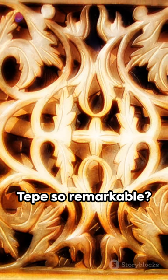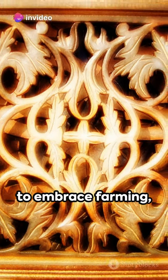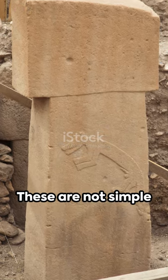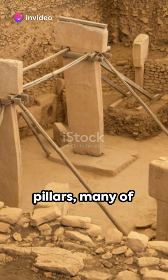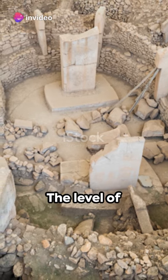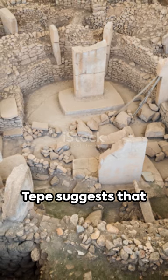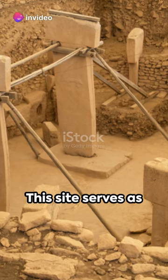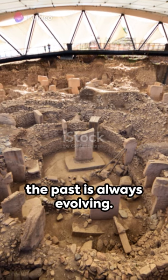What makes Gobekli Tepe so remarkable? Imagine a society of hunter-gatherers, yet to embrace farming, who somehow managed to construct a series of complex structures. These are not simple dwellings, but intricate circles of massive, T-shaped pillars, many of which are carved with detailed images of animals and abstract symbols. The level of sophistication and organization required to create Gobekli Tepe suggests that our ancestors were capable of far more than previously believed. This site serves as a reminder that history is full of surprises, and that our understanding of the past is always evolving.